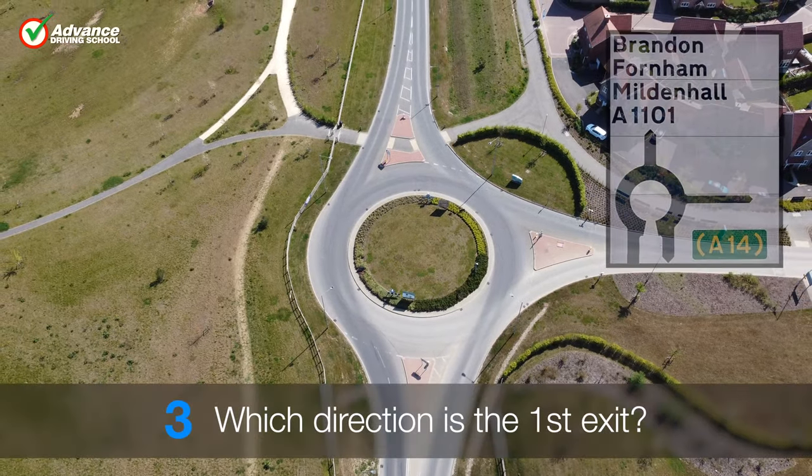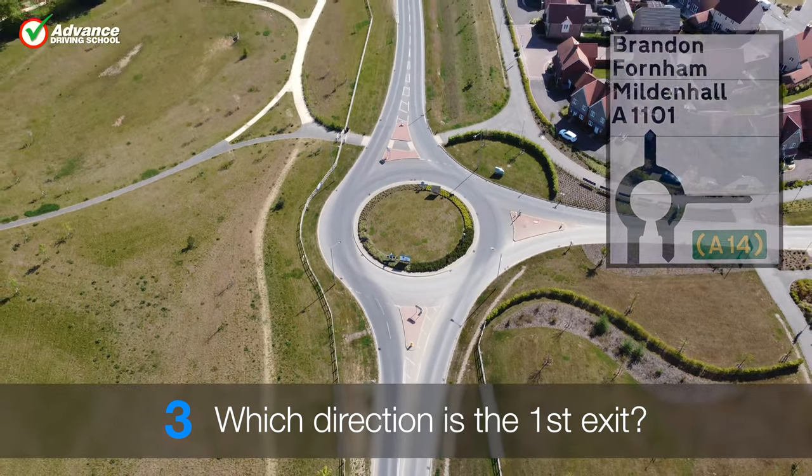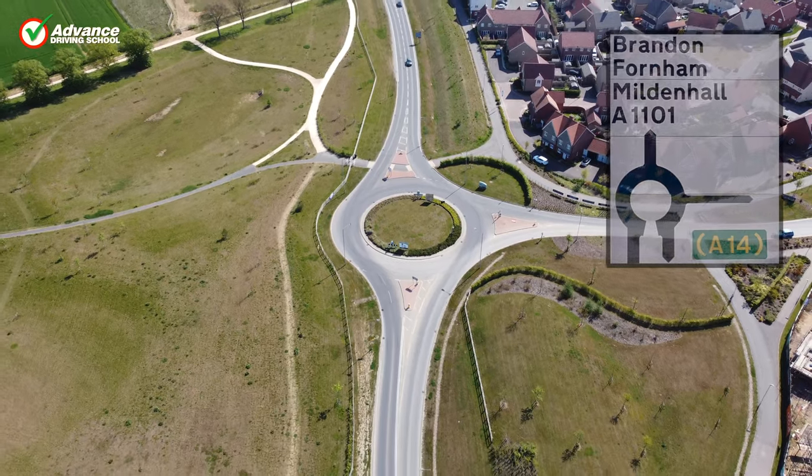Which direction is the first exit? The first exit is straight ahead.